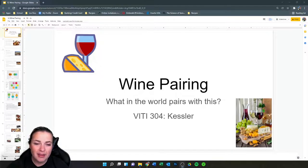Alrighty, everybody. Welcome back to our last lecture. So sad. I'm sure you guys are excited, though — you're ready for this semester to be over, ready for some Christmas or holiday action, whatever you celebrate. Today for our last lecture, we're going to talk about wine pairing.